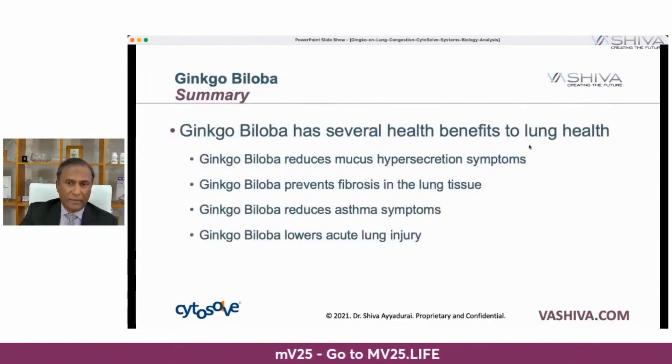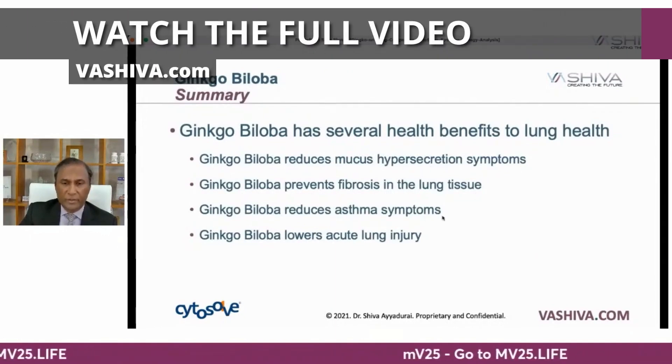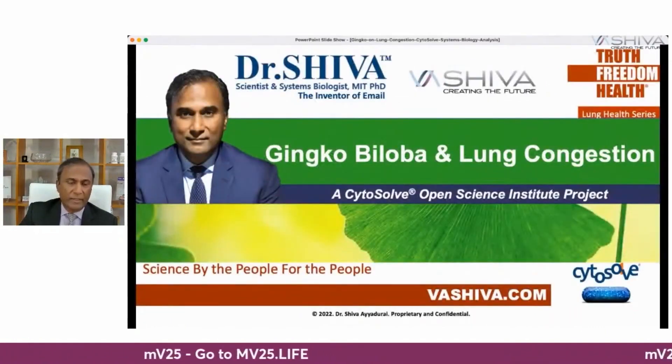In summary, ginkgo has several health benefits: it reduces mucus hypersecretion symptoms, it prevents fibrosis, it reduces asthma symptoms, and it lowers the risk of acute lung injury. Be the light. Take care of your health. Continue to learn and join the movement for Truth, Freedom, and Health.